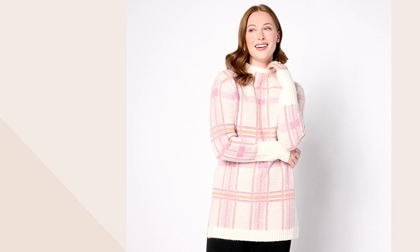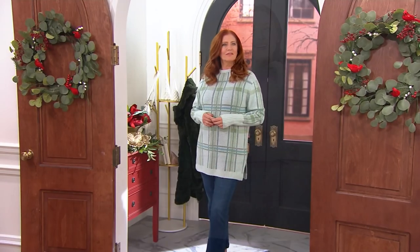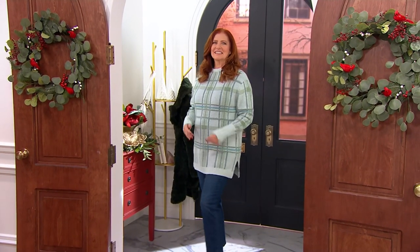I was so excited when I found out this was in the show because I love a cozy sweater. I constantly wear cozy sweaters, and I'll dress them up with heels sometimes or wear them with cute little Skechers sneakers the way that I am tonight. But this one is so beautiful.